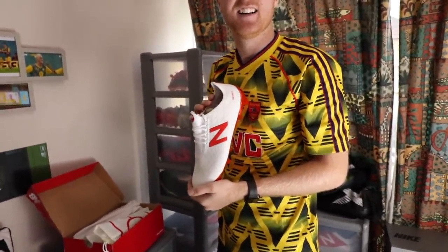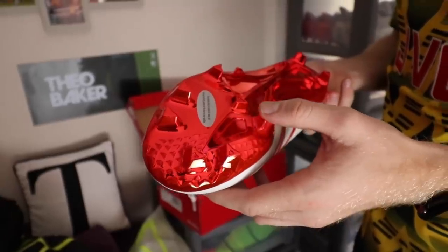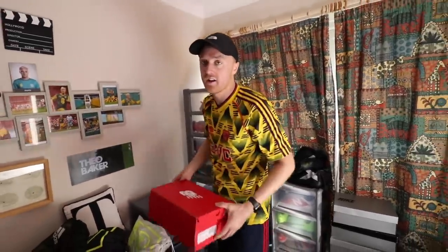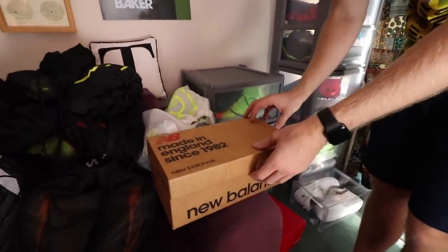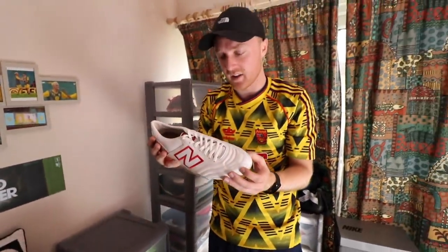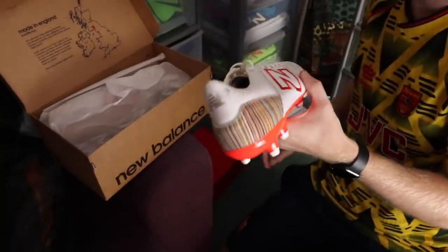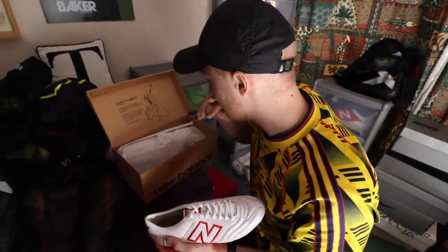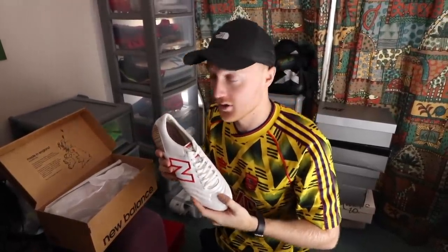We've got some Furons — I've got quite a few pairs of these. The gloss is really nice, but as soon as you play one game in boots with that shine at the bottom, it wears straight away. These ones coming up are very, very rare — I'm pretty sure like 25 of these were made. They're a Paul Smith collaboration with New Balance. Maybe even 100 were made — I don't know. Either way, super, super rare football boot.